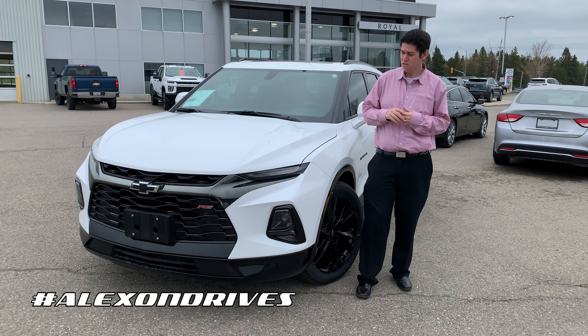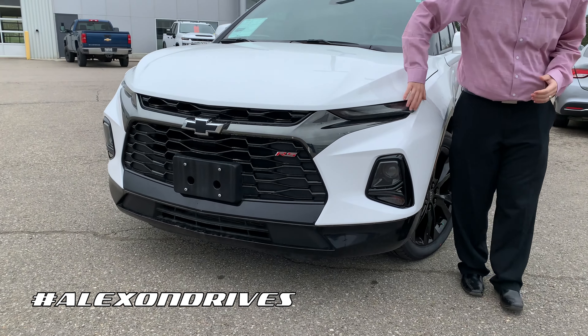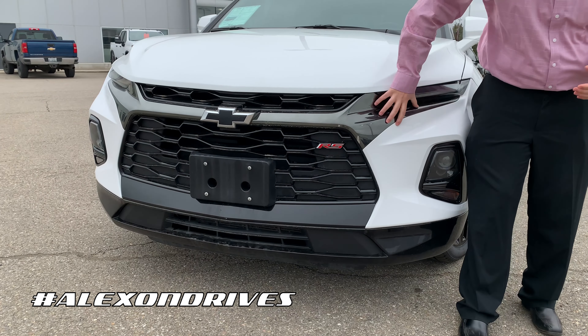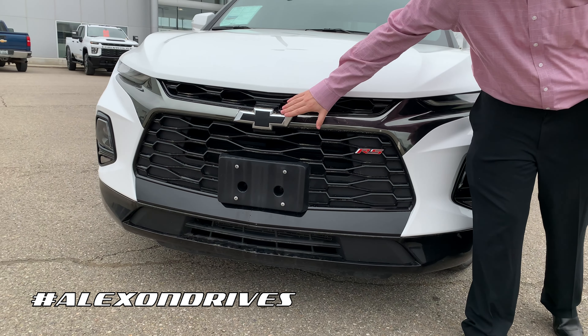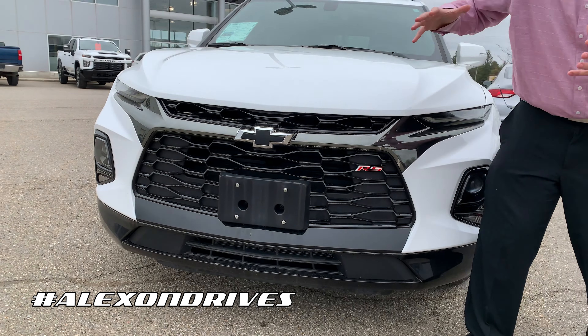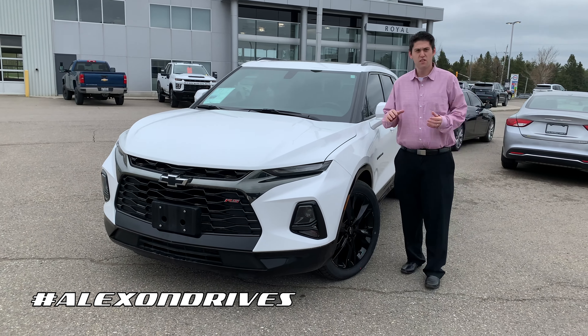As you can see, this one has beautiful daytime running lights with HID headlights down here. You get this beautiful dark chrome with black Chevrolet badges, and the RS logo here in red. There's a huge grille — very sporty, very different, makes it look a little more aggressive.